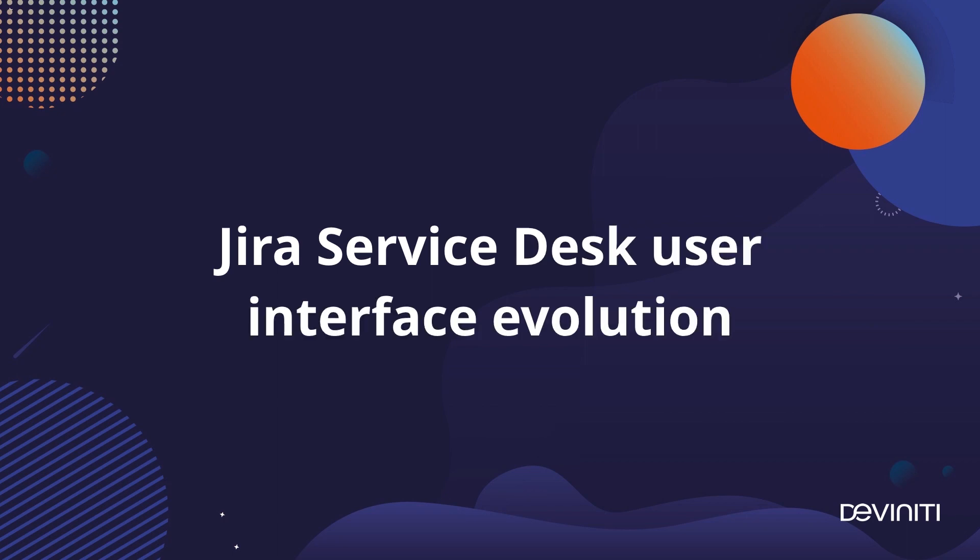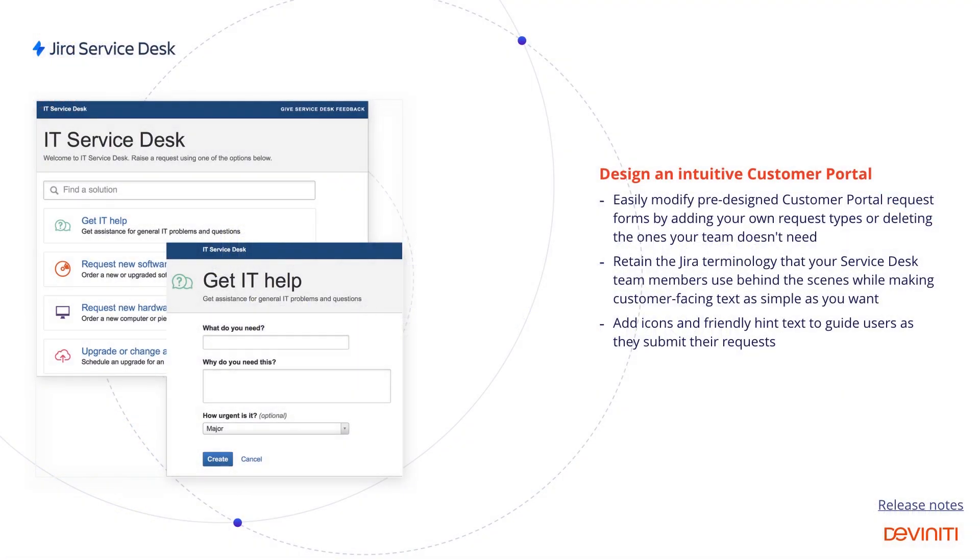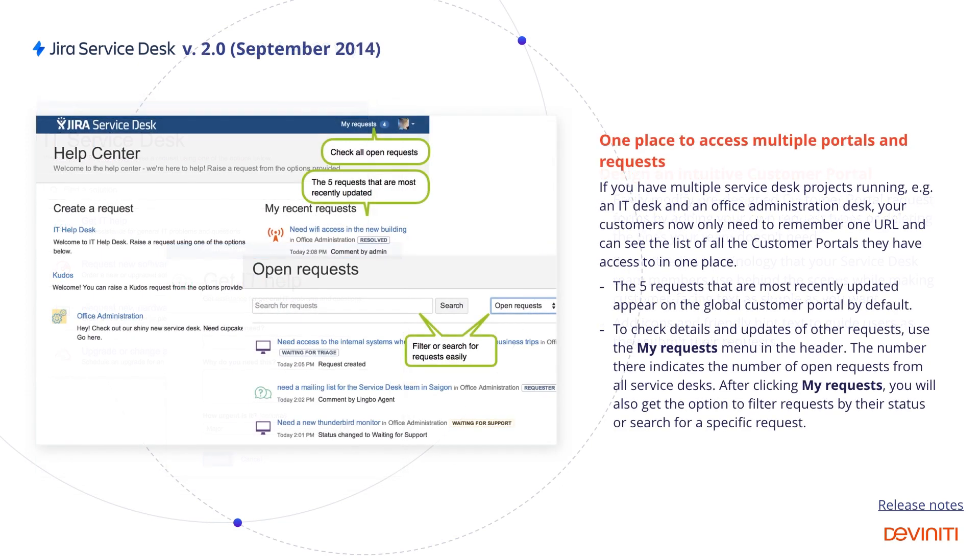So what can Jira Service Desk offer on that matter? The first version introduced the customer portal to the Jira system, which allowed creating custom request types, adding icons and hints to them, and working on the request inside Jira, which allowed developers to more actively participate in the support process. Version 2.0 allowed combining multiple service desk projects into a help center and displaying all requests filed by a customer on a single screen.